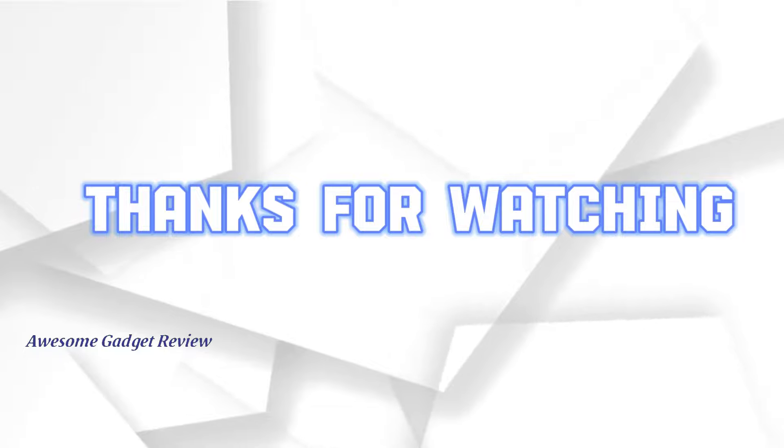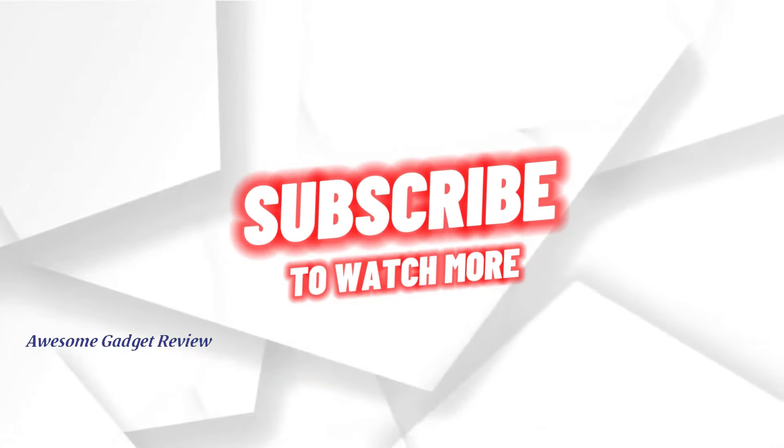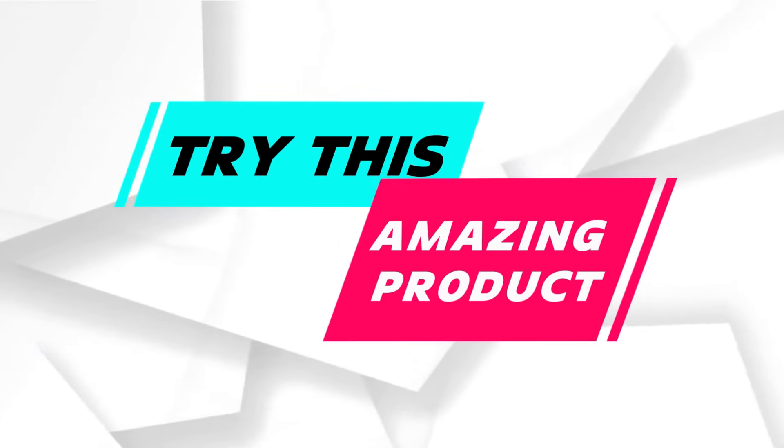Thanks for watching. If you found this review helpful, please give it a thumbs up and subscribe to our channel for more product reviews. Also, let me know in the comments what product you'd like me to review next. Until next time, happy listening.